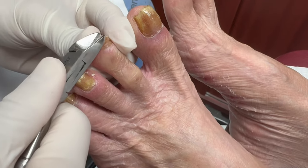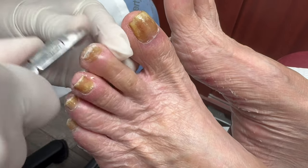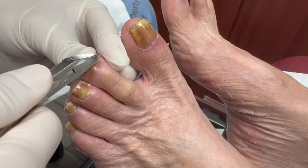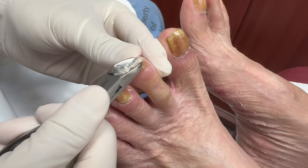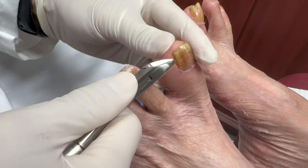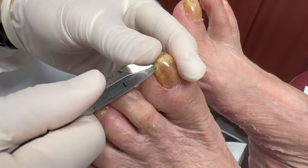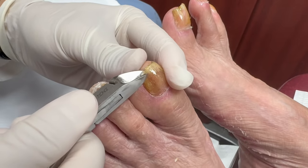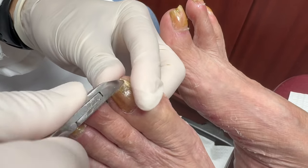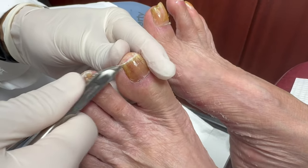They have a new way of doing hip surgery now — they don't go from the side, they go from the front. One of his friends had a total hip replacement on the right and then the left, and she said to ask the doctor to go in through the front. It's a lot less painful and a lot quicker surgery.